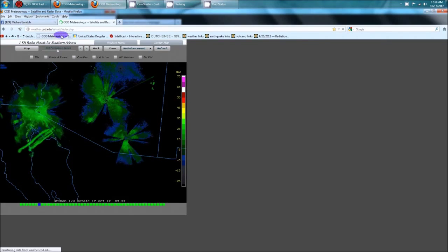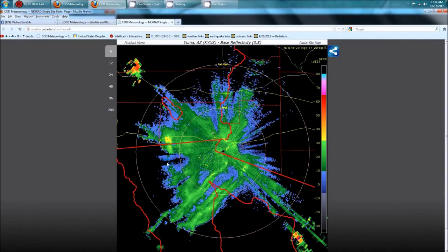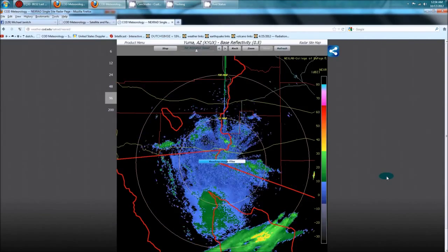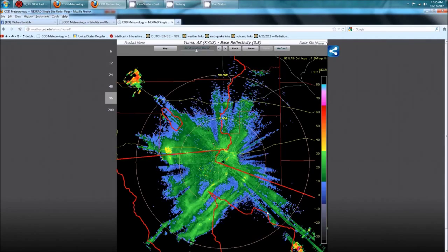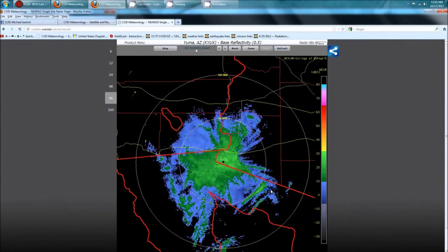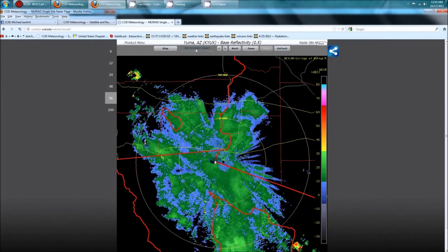Let's go ahead and look on College of DuPage first on the next rad site for the same area, and we're going to animate it for the last 96 images. This just started a few hours ago. Watch right down here in this area — we'll wait for it to go through — and from right there and right here, we can see it. Now we're going to go look on Google Earth.